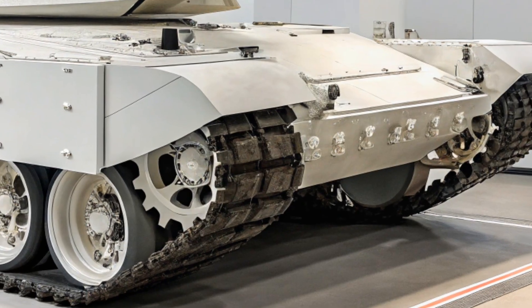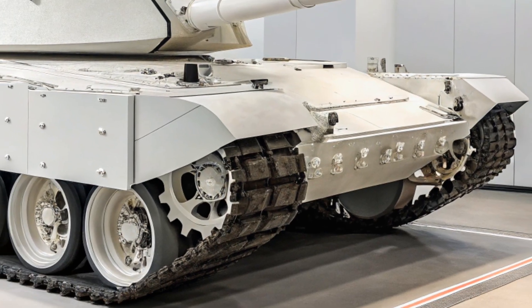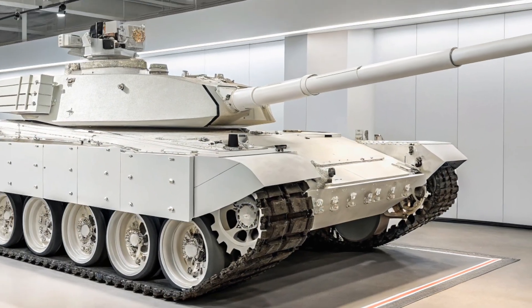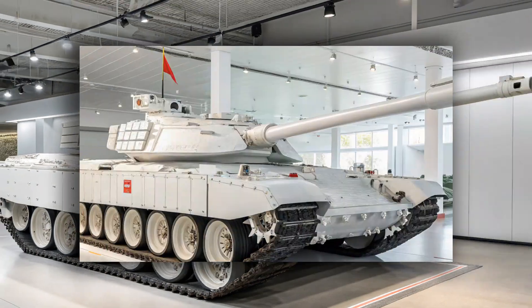Visually, the 2026 model looks more refined and futuristic. The updated camouflage and external sensors give it a more aggressive and intimidating presence on the battlefield.